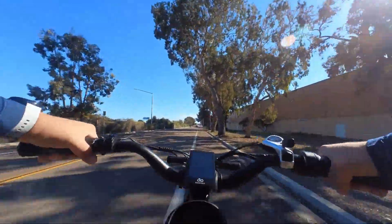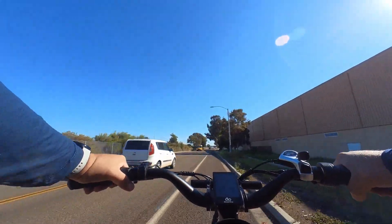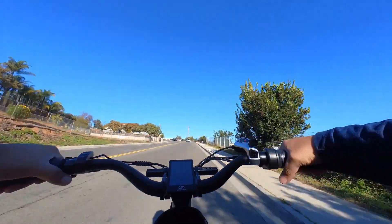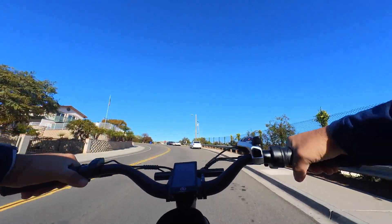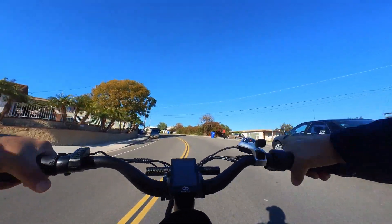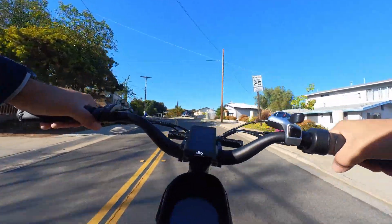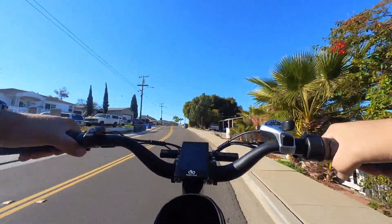Turbo boost — let's go for it! I can feel that burn in my legs — it's a beautiful burn. Now going uphill — this is where you need that extra power and this bike comes in so handy. It feels like we're not even struggling. If you want a workout, lower the pedal assist. Pedal assist level three going uphill feels amazing — that's the way to go.